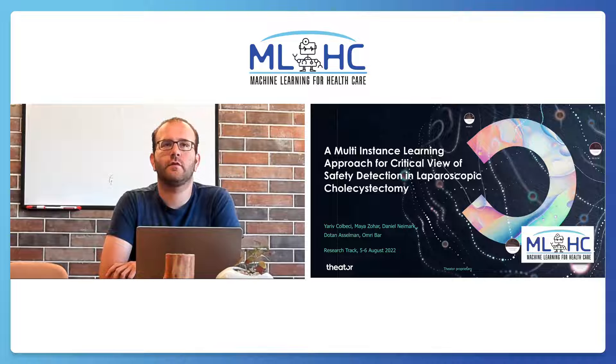A Multi-Instance Learning Approach for CVS Detection in Laparoscopic Cholecystectomy, worked by Yariv Kolmetshi, Maya Zohar, Danyan Naimark, Omri Bar, and Dutan Asselman.